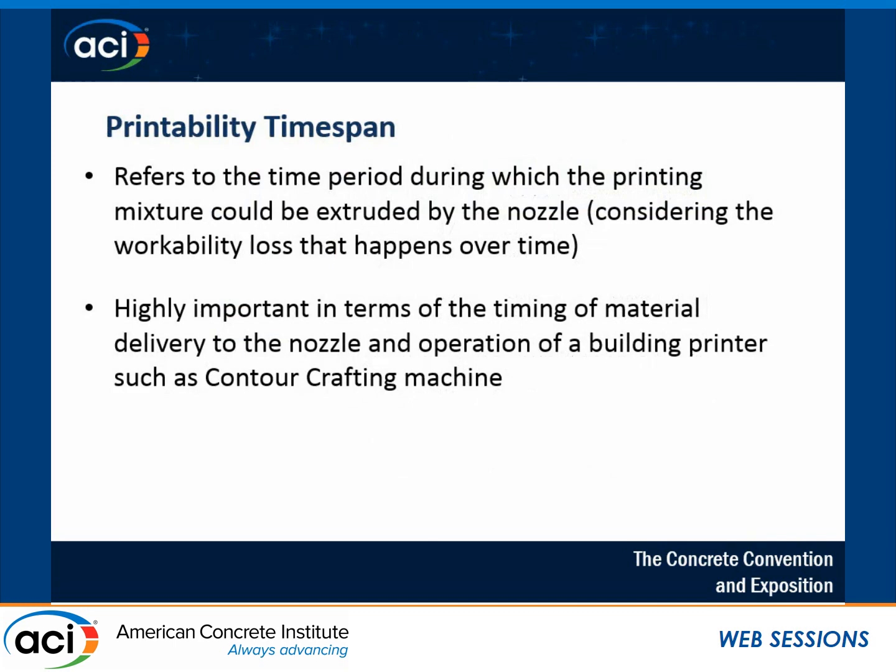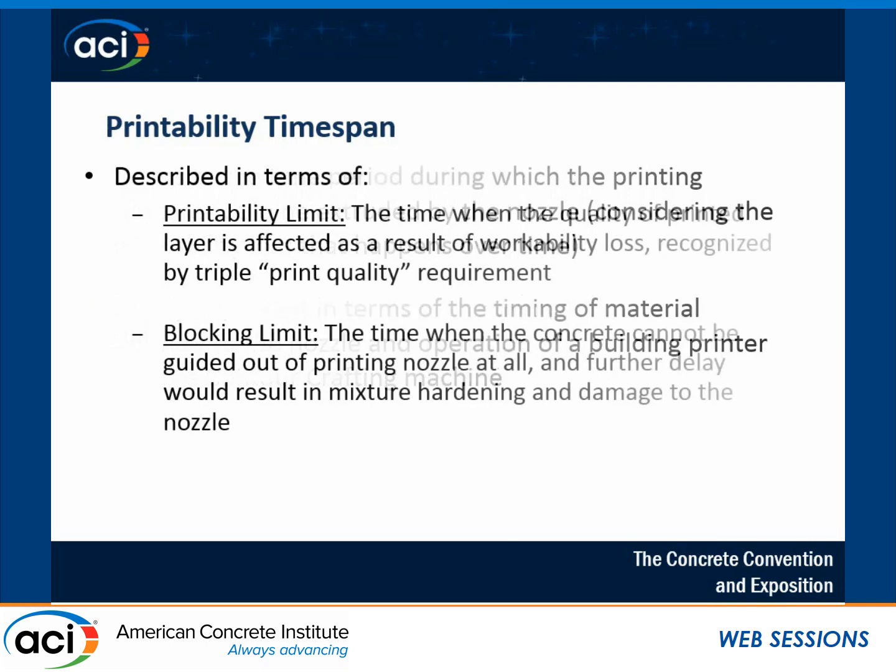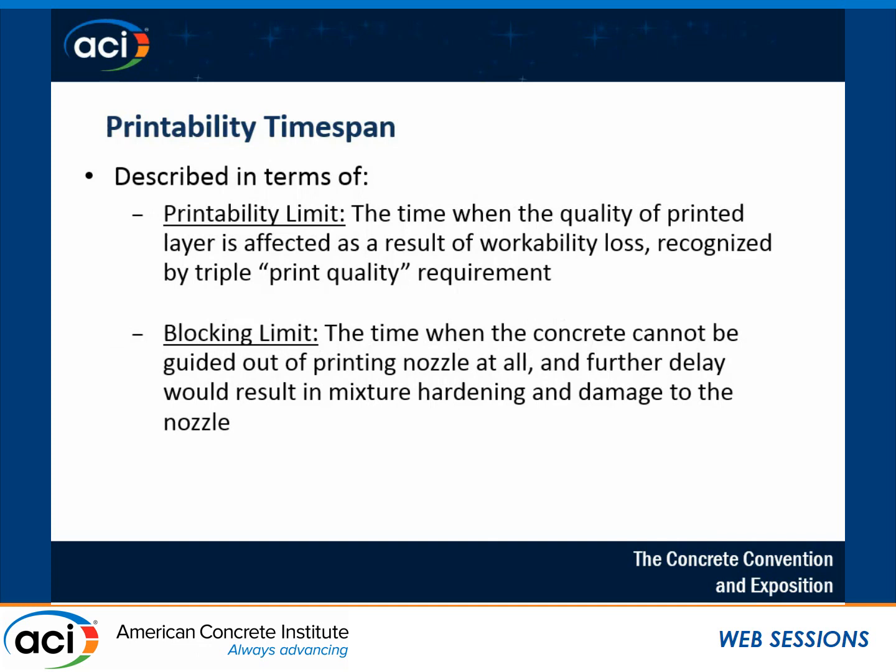Finally, the third aspect of workability is printability time span — the time during which the mixture can be used and extruded by the nozzle. This is very important for timing of material delivery to the nozzle and operation of a big machine like contour crafting on a gantry. I described two limits: the printability limit, which is the longest period of time until the quality of the concrete is affected before printing; and the blocking limit, which is the latest time during which you can clear concrete from inside the nozzle — to avoid damaging the extruder.